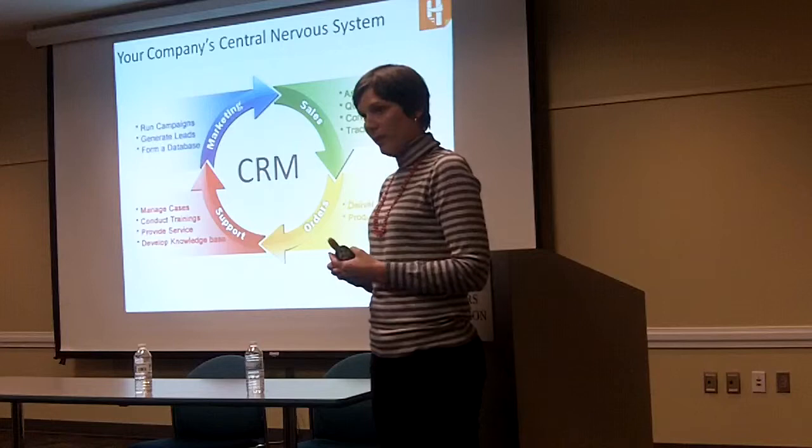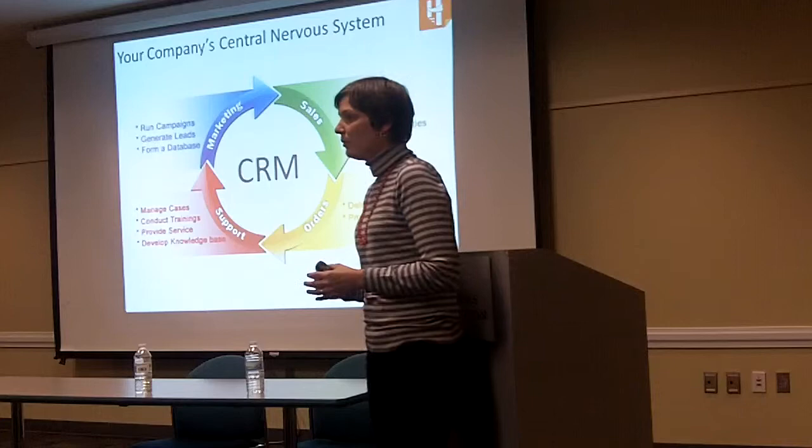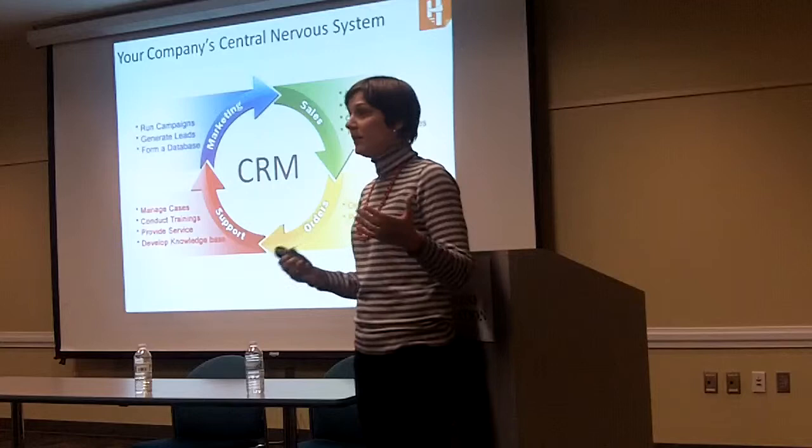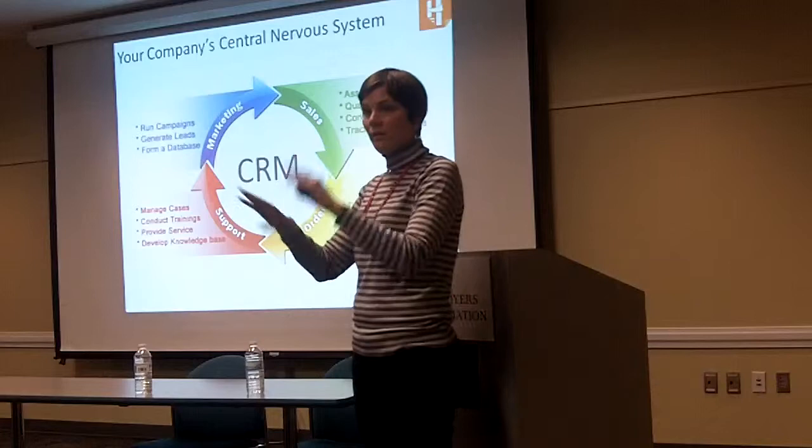What I want to focus on is the marketing aspect of that. A lot of times people do different types of online marketing efforts. A big one is email marketing. You may be thinking: I have my Excel file or my database over here, I have my Constant Contact over here — what's the point of blending the two? Why do we need both of these systems completely in sync?